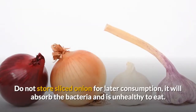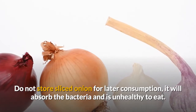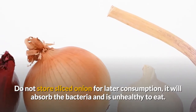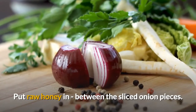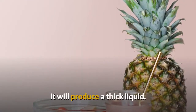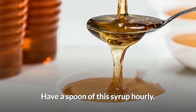Do not store sliced onion for later consumption — it will absorb bacteria and is unhealthy to eat. The recipe is to pour some raw honey in between sliced onion pieces, leave it overnight covered. It will produce a thick liquid. Have a spoon of this syrup hourly and it will help.